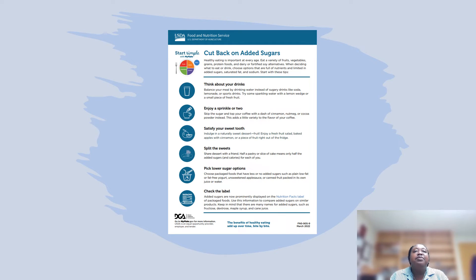For cutting back on added sugar, start by thinking about your drinks. Try drinking water instead of soda, lemonade, or sports drinks. Try sparkling water with lemon wedges or small pieces of fresh fruit. You can also add things like cinnamon, nutmeg, or cocoa powder to give you that sugary taste without the calories. It's okay to satisfy your sweet tooth — just in moderation — and maybe enjoy more fruit as a dessert. If you get sweets when eating out or at home, split it with a friend or family member. Read the label and look for food items that have less sugar.